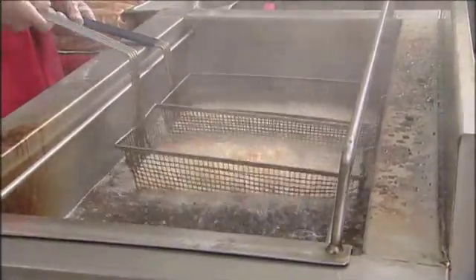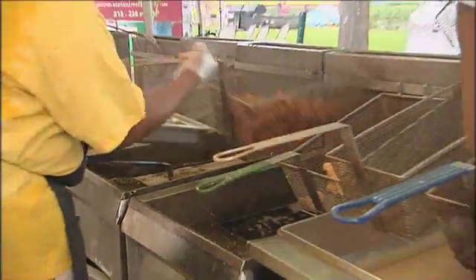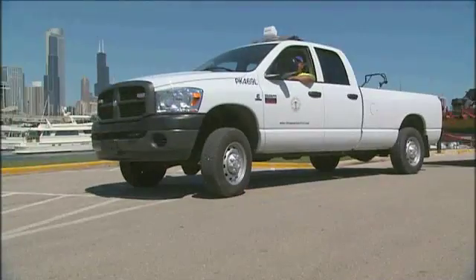What does used cooking oil have to do with the Chicago Park District's fleet of vehicles? It's the renewable source that keeps the Park District's force running on a full tank. We're really excited about it. This is a great opportunity for the Chicago Park District to lead by example and honor one of our core values, which is being green. We're taking basically a waste product and turning that into a renewable fuel that can be used in all of our diesel turbo combustion engines.